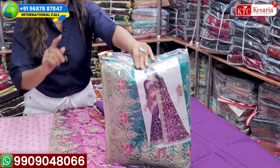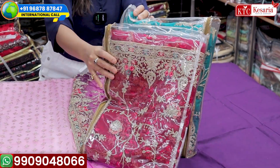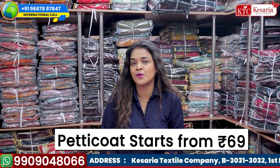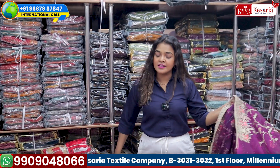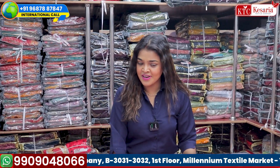This saree comes in three color options: the first color shown, a second green color, and a third red color — it's a set of three. You will get all different colors of petticoat from Kesara Textile Company. Petticoats here start from 69 rupees to 189 rupees, so you can earn a very good profit margin in this business.